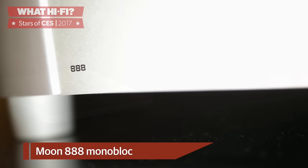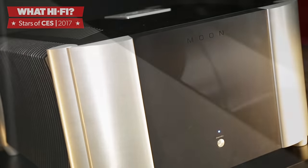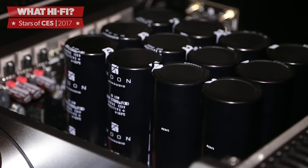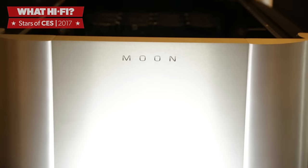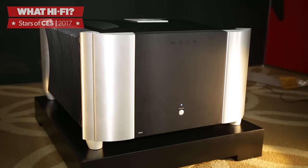Canadian audio specialist Moon by SimAudio has thrown everything it's got at its state-of-the-art 888 monoblocks, and the result is a serious piece of statement hi-fi. The numbers are certainly impressive: there's 888 watts of power, each unit weighs a hefty 250 pounds, and the price for a pair is a not inconsiderable $118,888. But we think they look gorgeous and, given that they're manufactured using the same processes as high-performance racing engines, performance should be top-notch.